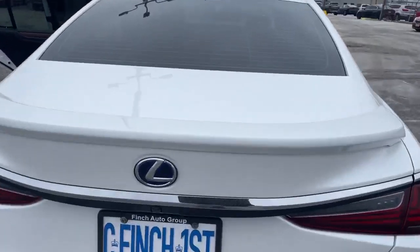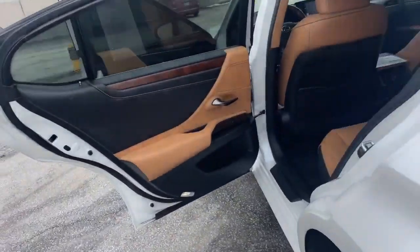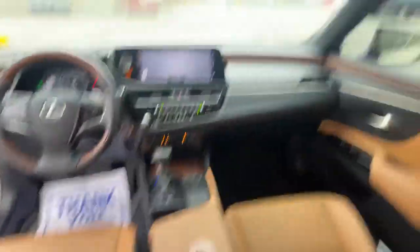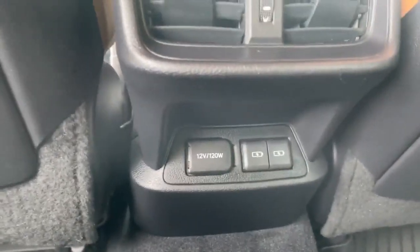We'll have a look in the trunk. This does have the premium sound system. This is a fully loaded vehicle. You can see the very unique, lovely seat color in leather. It does have the moonroof. You have your different charging options.